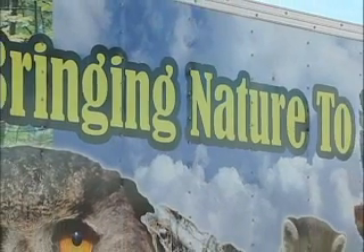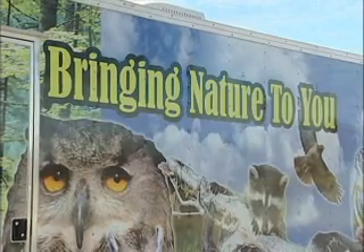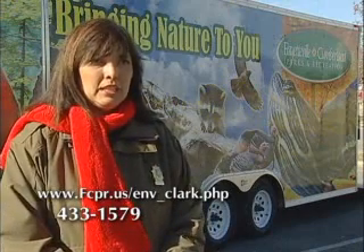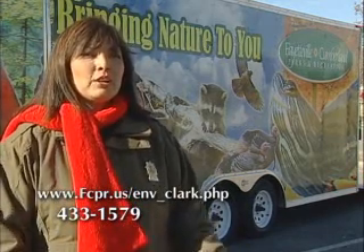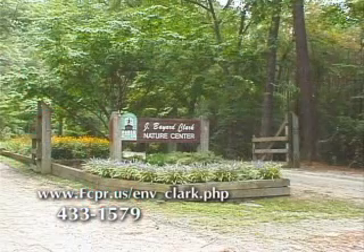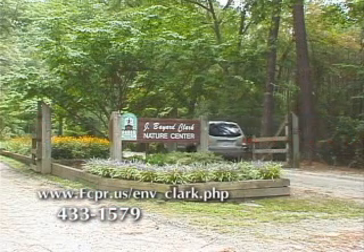If someone wants to schedule the Environmental Mobile Unit, they just need to call Clark Park Nature Center at 433-1579 and we will tell them the specifications we need. We can't go everywhere — it's a large vehicle — so we tell them what our specs are and try to work with them the best we can. In the spring they need to call early because it's very popular. If people are interested, it'd be better for you to come down to Clark Park Nature Center because we have a lot more there than in this 24-foot trailer — we have live animals: alligators, snakes, turtles, and fish, plus lots of hands-on displays, and we're free. Come on down and visit us.